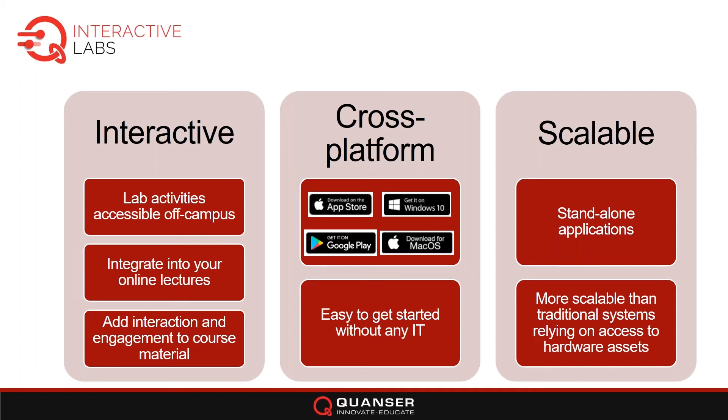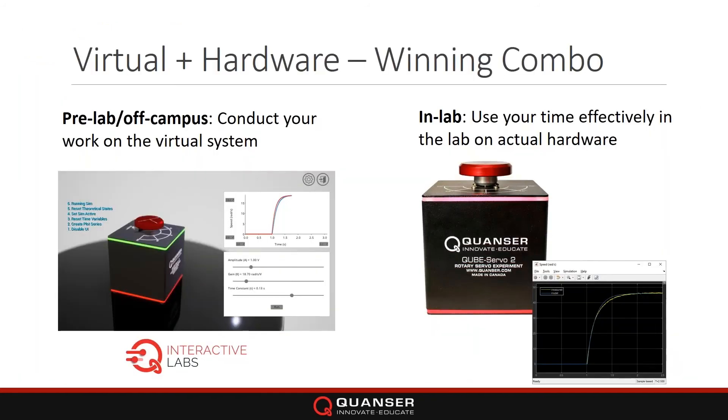The combination between the virtual system and the actual hardware is a winning combination. You can conduct all your lab work off campus or as pre-lab using the virtual system — this will make your time a lot more optimal when you do get lab time with the actual hardware. If you don't have lab access for the next couple of months, you have the virtual system. Having those two together makes you a better engineer, as you get more time working with the system virtually and then doing it on the actual hardware for the full dynamics and the more tangible experience.